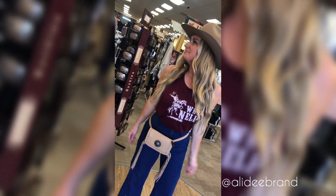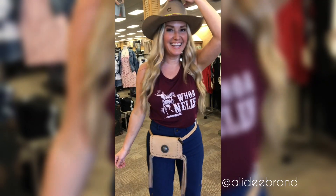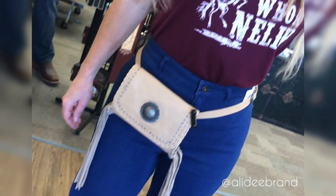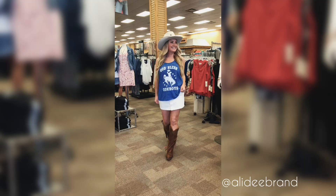First up is this really cute date night look. We've got our Woe Nelly Muscle Tank paired with these awesome flare jeans with snaps on the front and a cute fanny pack belt.